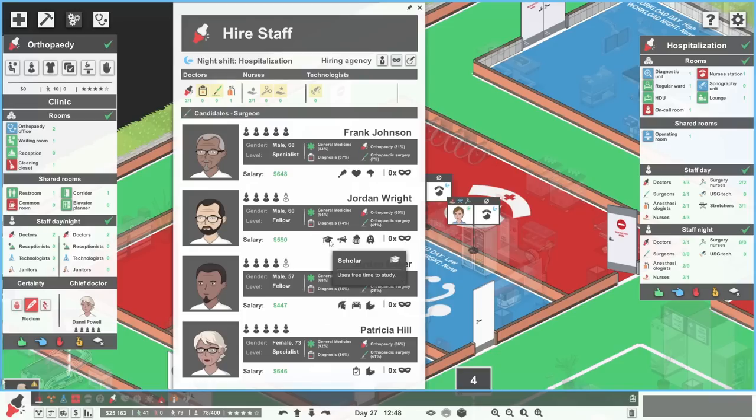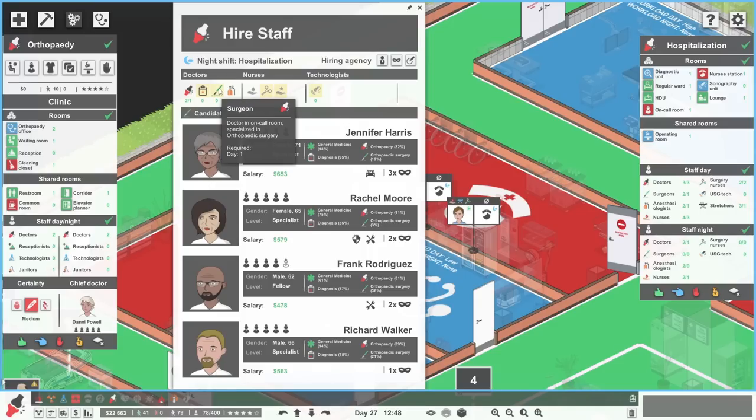It's a shame because scholar and good boss are good traits, but alcoholic and germophobe aren't great. Jordan Baker lives really far away. Patricia Hill just eats a lot of food but she's quite good at diagnosis, which is not very useful for us. And Frank is pleasant but depressed, and his hunger increases much faster. Again, these aren't great options. We're going to spend another two and a half grand on re-rolling that.